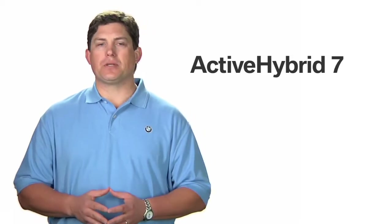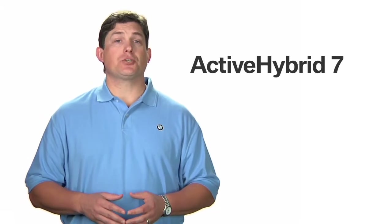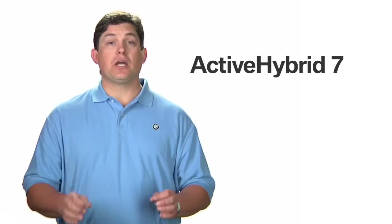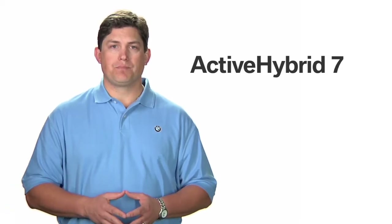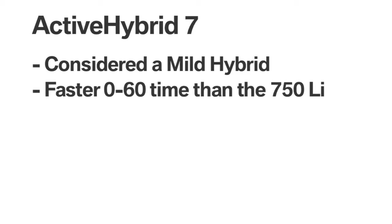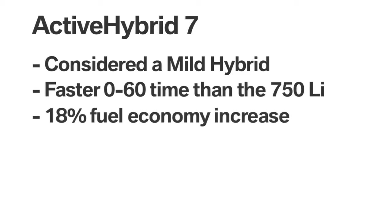Under acceleration, this electric motor generates additional horsepower and torque to supplement the combustion engine, but does so without burning more fuel. The Active Hybrid 7 is considered a mild hybrid because it cannot be driven exclusively on electric power, but these improvements result in a faster 0-60 time than the 750 Li and an 18% boost in fuel economy.